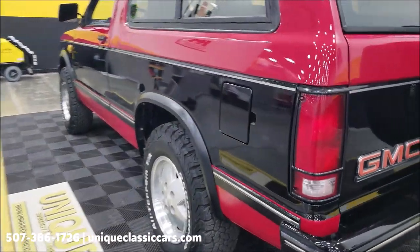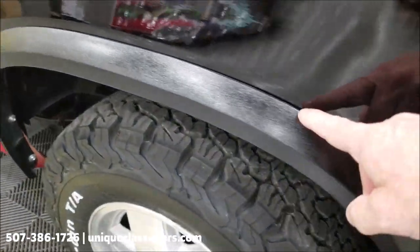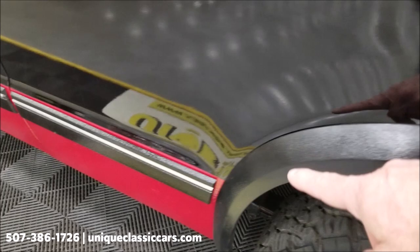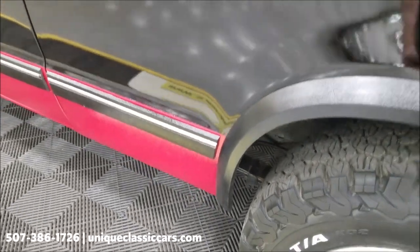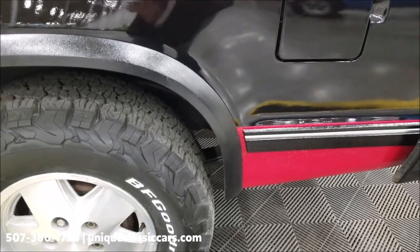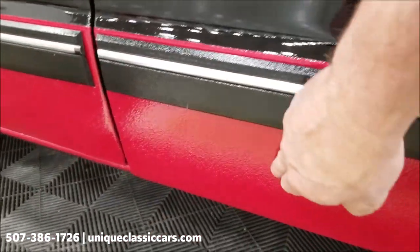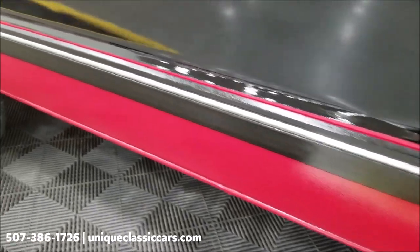One of the things you would see a lot on these is above the wheel wells starting to bubble behind the fender flares. Taking a look here, it appears to be in nice shape. It also has a textured coating on the lower rockers, which is supposed to help prevent chips — and it's in nice shape above that as well.